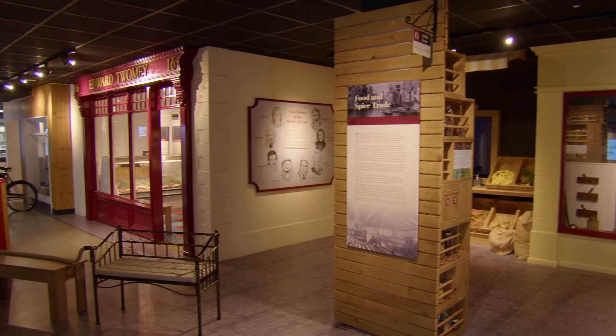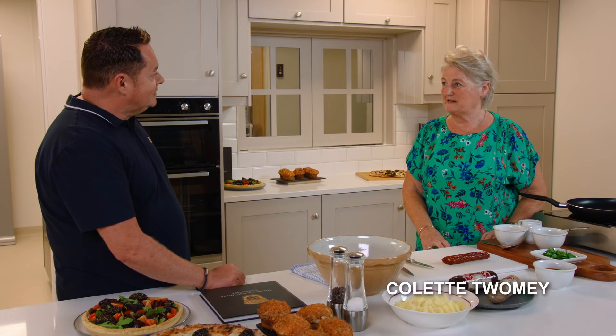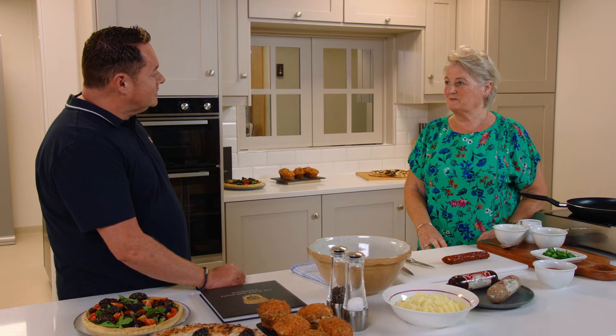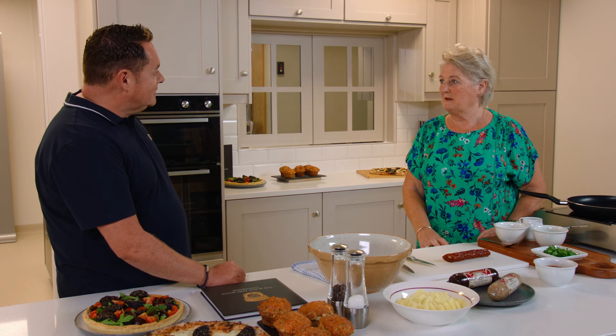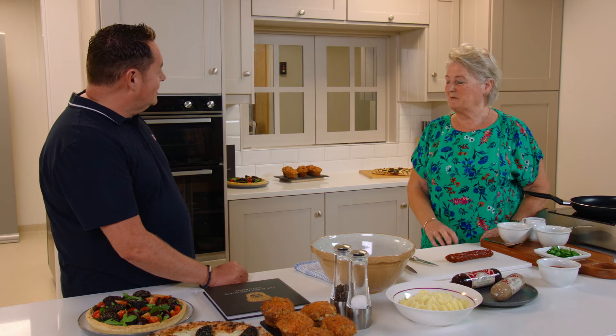It's great to see you again and great to see the butcher shop where it all began. The black pudding was in the butcher shop since the 1880s. Then in 1976 my late husband Edward bought the butcher shop, and with it came the secret spice mix for the black pudding.